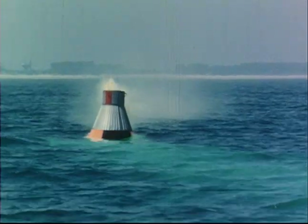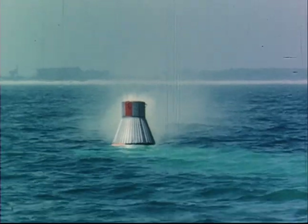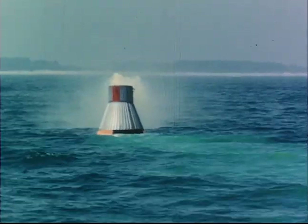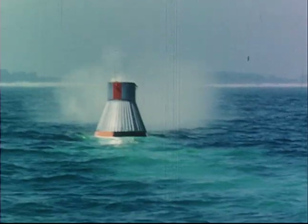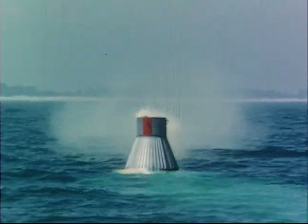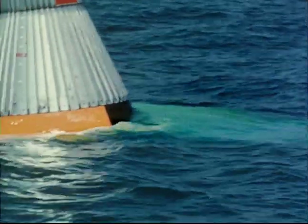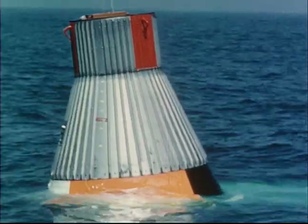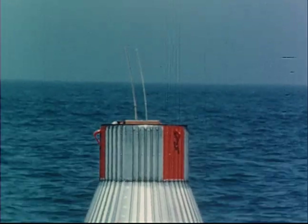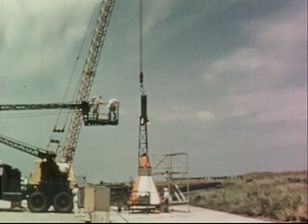After impact, a smoke generator is energized to emit smoke from the tops of the capsules to aid the visual search. This is a view of the capsule from an approaching recovery vessel. A green dye marker solution is released from the base of the capsule to help make it visible from greater distances and altitudes. A small antenna on top of the capsule transmits signals from the automatic rescue beacons to searching ships and aircraft.